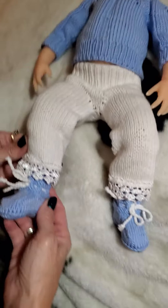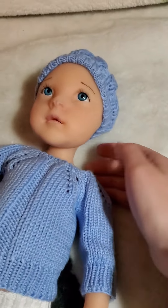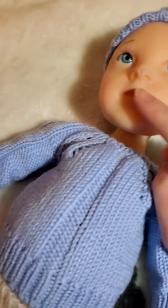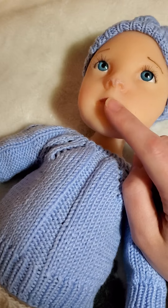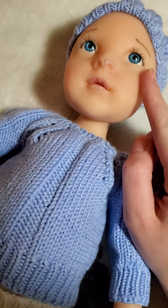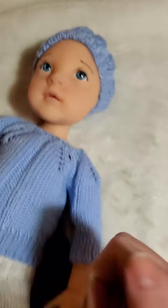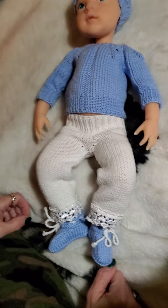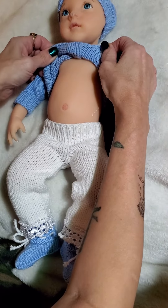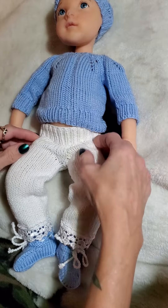One thing I've noticed with these silicone babies is that their lips are a little bit roughly painted, but this one's a little bit better than the other ones — like smoother. She's got a belly button. She's really cute.